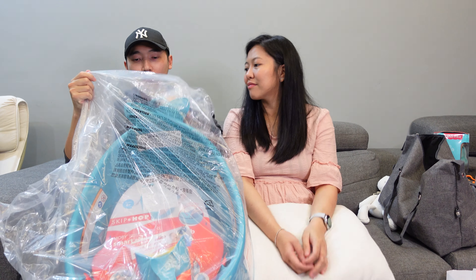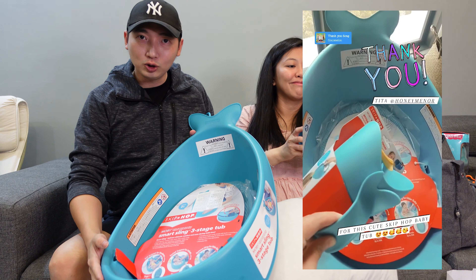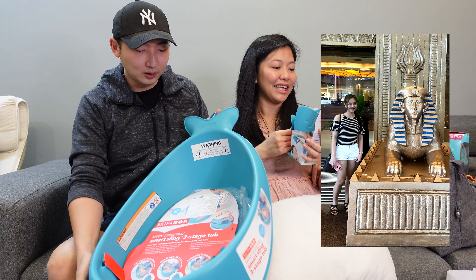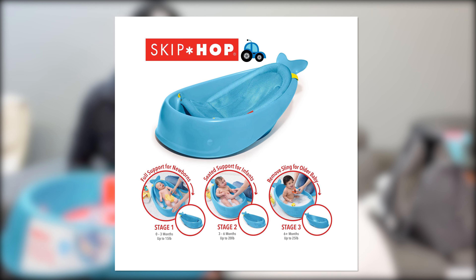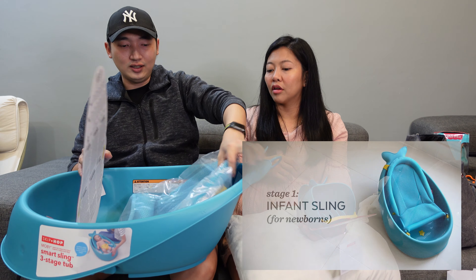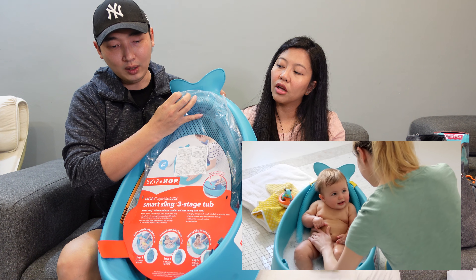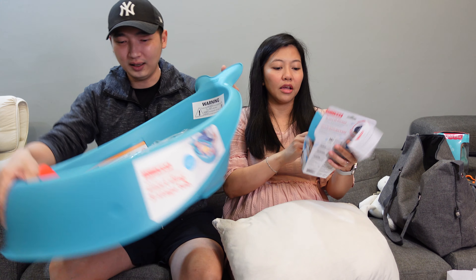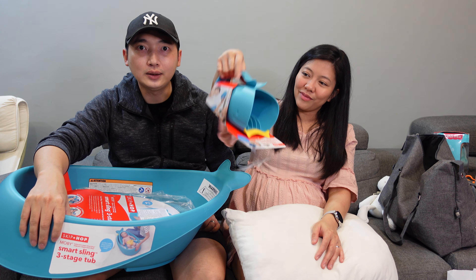This next item is a gift they shared on Instagram — the Skip Hop Smart Sling three-stage baby tub, gifted by Tita Honey, which is Hazel's sister from the Philippines. The tub comes with a netting insert for newborns that can be adjusted stage by stage as the baby grows. It also comes with a free waterfall bath rinser — a little wheel-shaped cup to gently pour water over the baby.